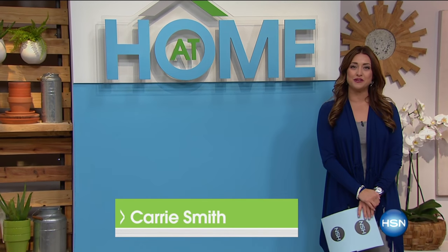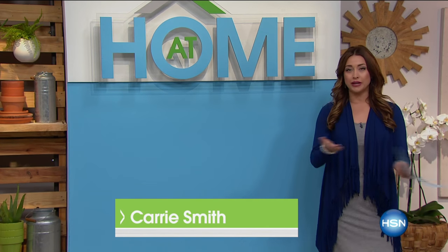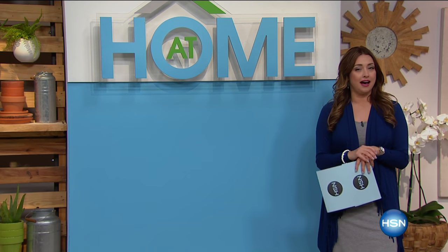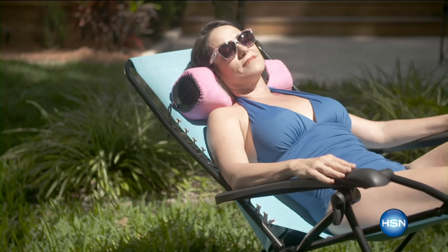Welcome into At Home. We've got a good one planned for you today. We're going to help make your home more luxurious, more comfortable inside and out. And it's hot right now, isn't it? So we've got a lot of things coming up in the show today that are going to help you stay cool.